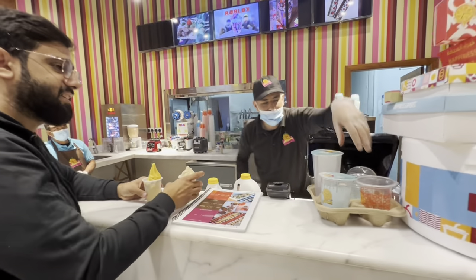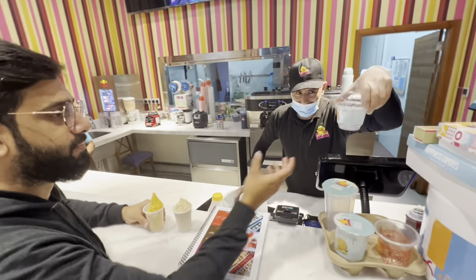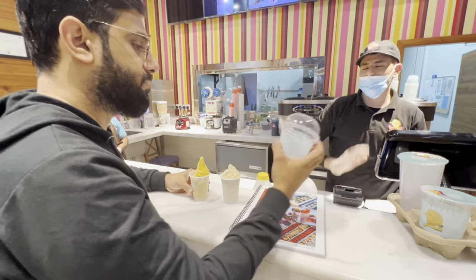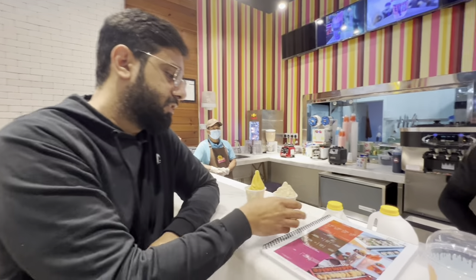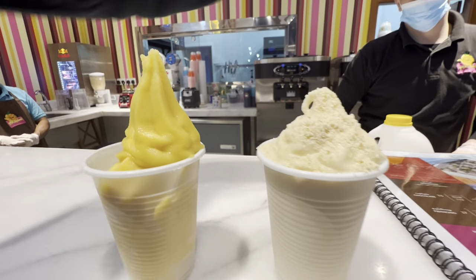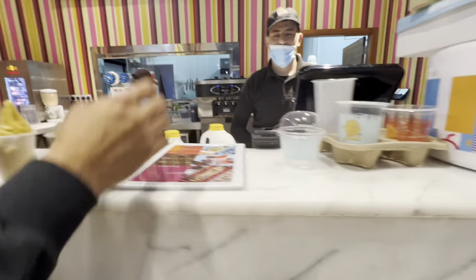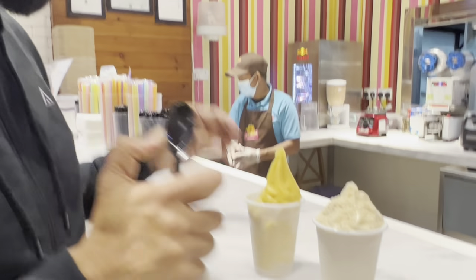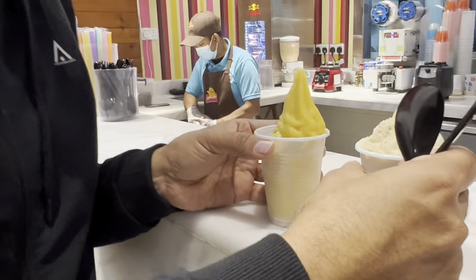Usually they serve the Cerelac ice cream in a cone which costs 23 riyals. The shopkeeper offered us a complimentary taste. The mango ice cream was also given to try. If you want to buy, they serve it in a cup — 15 riyals for mango and 23 for the Cerelac. Let's try the Cerelac!